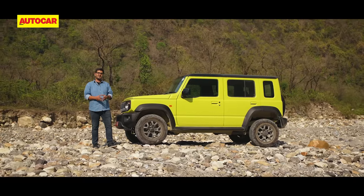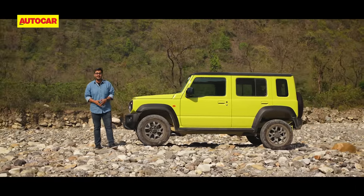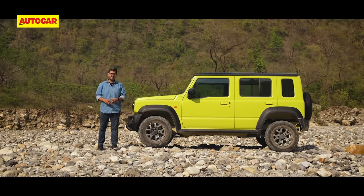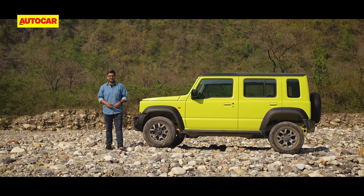What do you think of the Maruti Suzuki Jimny? Let us know in the comments below, and if you haven't already please subscribe to the AutoCar India channel and hit the bell icon to be updated every time we have a new video up.